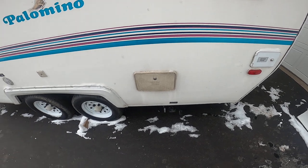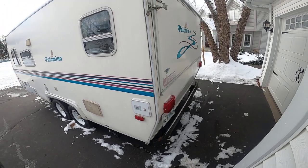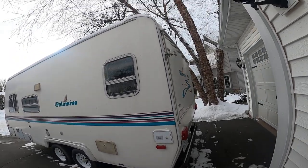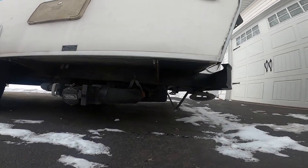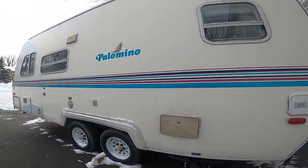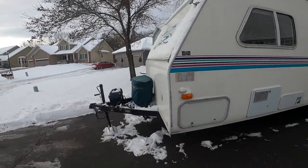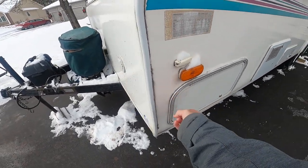It has an auxiliary outdoor shower, sewer hose storage, and all the lights work — all the running lights. Nice bumper, fold down. It has all the jacks, sewer ends. Tires are in great shape, nice rims. And it has these little holds to keep the doors open over here.